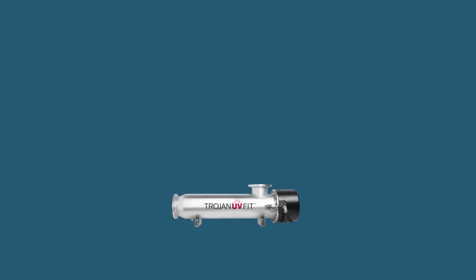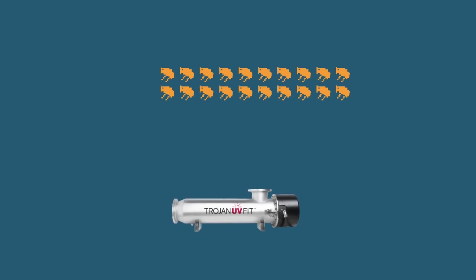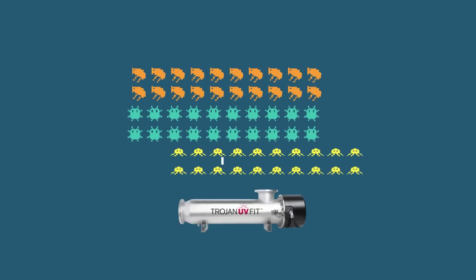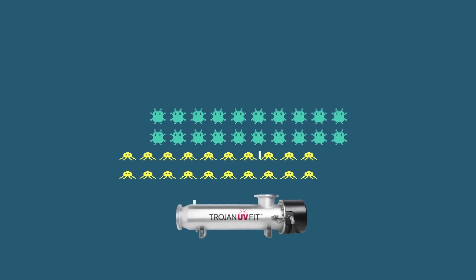The Trojan UV-fit disinfection systems treat illness-causing bacteria, viruses, and protozoa — that gross stuff.